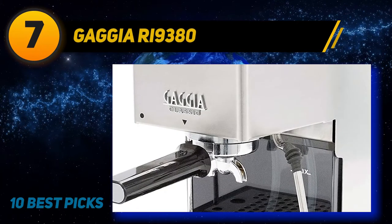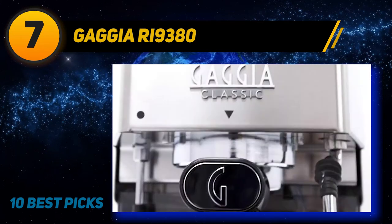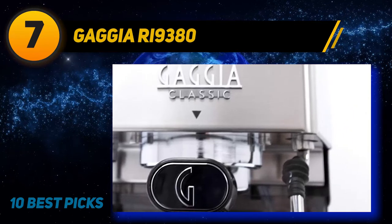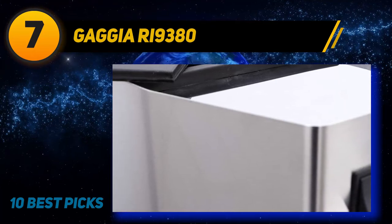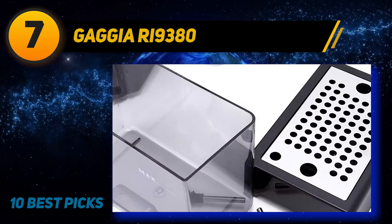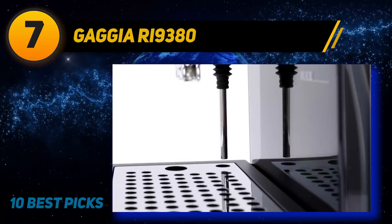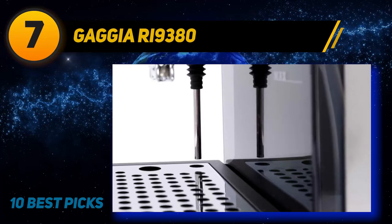Gaggia RI-9380. The Gaggia Classic Pro is one of the most popular entry-level espresso machines. It's sturdy, compact, and Italian, and also comes with a real commercial-sized portafilter. In many ways it's similar to its long-term rival, the Rancilio Silvia. The Gaggia Classic is more affordable than Miss Silvia, and if you ask me, it's a more attractive option after its recent redesign. The Gaggia Classic underwent a redesign last year and has improved in a bunch of ways while retaining an attractive price.